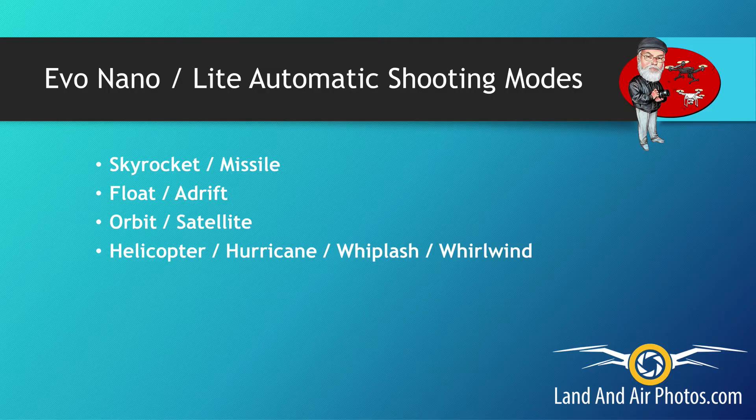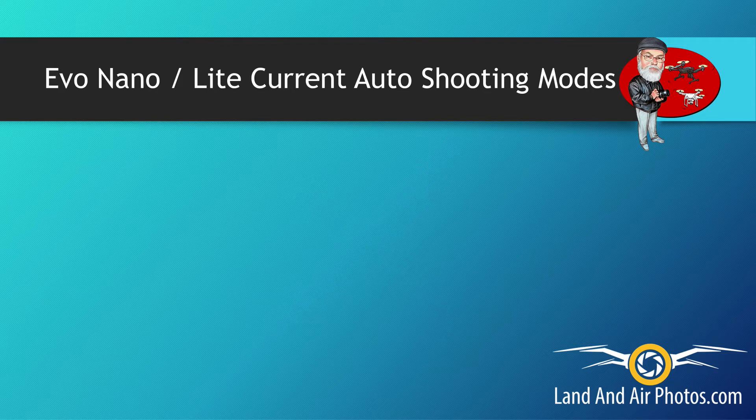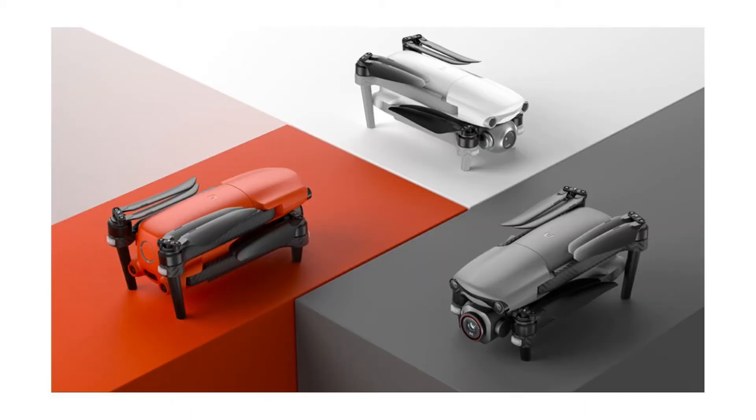Like the Nano, the Lite is supposed to offer Dynamic Track 2.1 and have the same automatic shooting modes. Again, these features are not currently enabled in the Lite — they will be added in a future firmware update. The Lite battery is advertised to last 40 minutes. The Lite offers three-way obstacle sensing and is available in three different colors: arctic white, deep space gray, and Autel orange. There's no blazing red for the Evo Lite, and that's too bad — that color looks really cool on a drone.